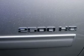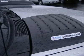AC, driver vanity mirror, passenger vanity mirror, driver illuminated vanity mirror, passenger illuminated visor mirror.